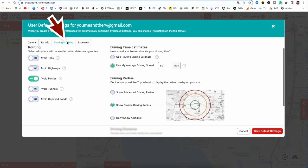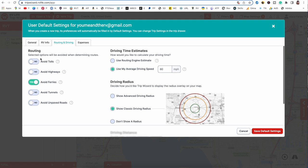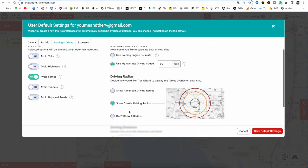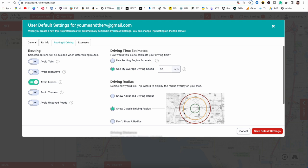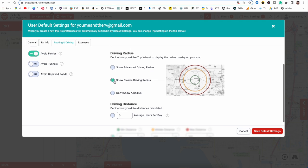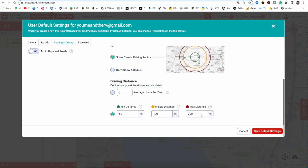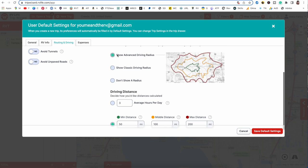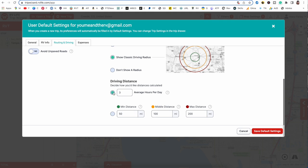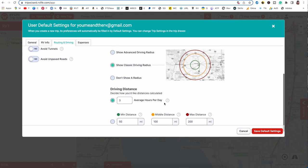Next we're going to go to driving and routing. You can avoid tunnels, tolls, highways, or whatever you want for your driving route. On the right side, this gives you a radius — as you're choosing campgrounds, you can choose how far you want to drive, based on hours or miles. I have classic driving radius marked with three rings at 50 miles, 100 miles, and 200 miles. You can also do an advanced driving radius, which is more specific per road, or turn the radius off altogether, or set a time limit like three hours a day.